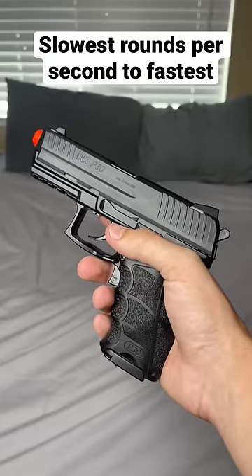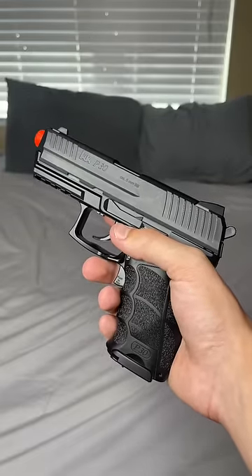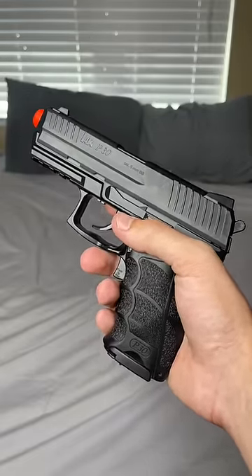Yo guys, today we're gonna be shooting my full-auto airsoft guns ranked slowest rounds per second to highest. Let's get started.